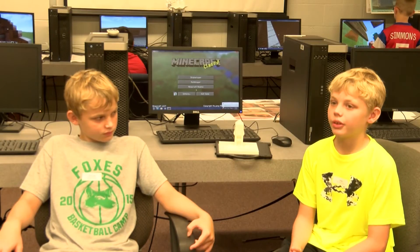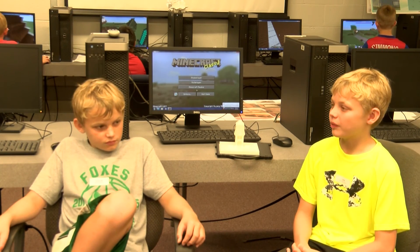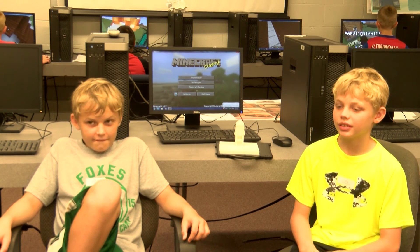We have gone to other Minecraft camps before and we thought this one would be fun. This camp is really special because they can take their models and see them in a physical world with 3D printing. This is the most fun and creative I've had at this camp. It's been fun building in real life and then building in Minecraft — we work in it, we don't just play.